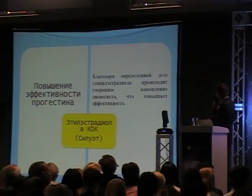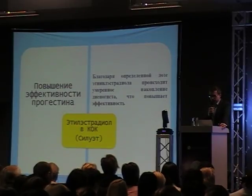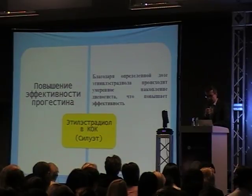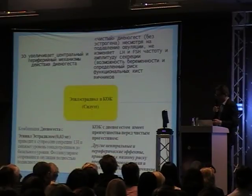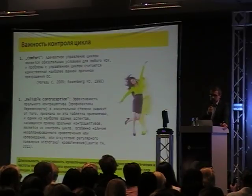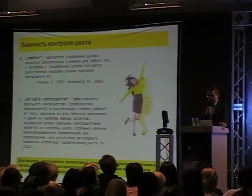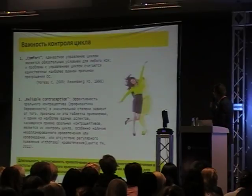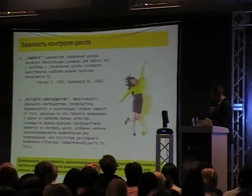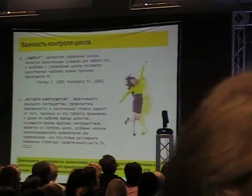A certain dose of ethinylestradiol causes moderate accumulation of dienogest and therefore increases the effectiveness of this molecule. The advantage of combined pills over dienogest-only pills is that with dienogest-only pills, there is no reduction of LH and FSH; therefore there is a higher chance of functional cyst formation and also a higher chance of breakthrough bleeding. The importance of cycle control is very clear.